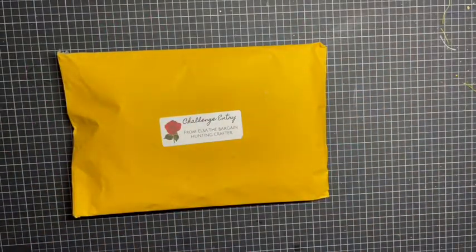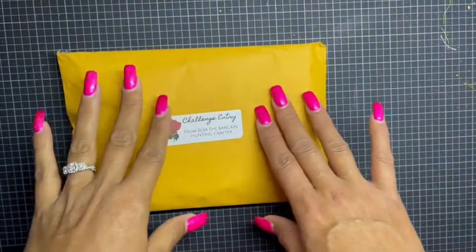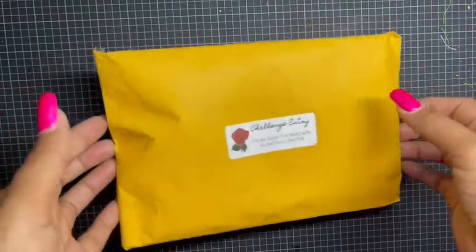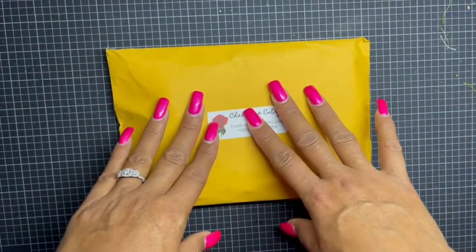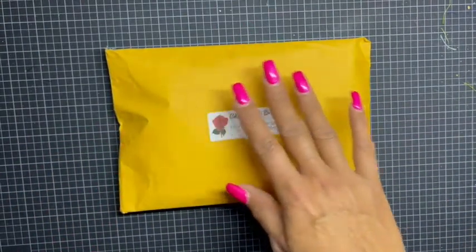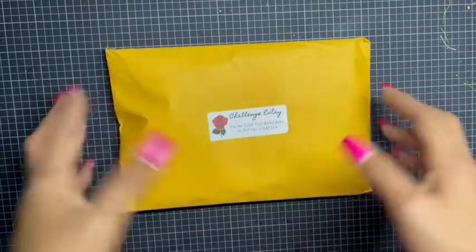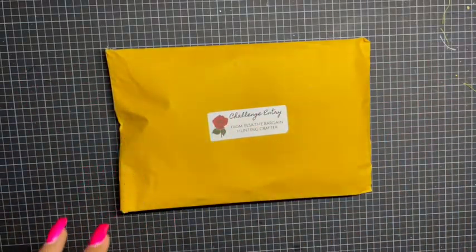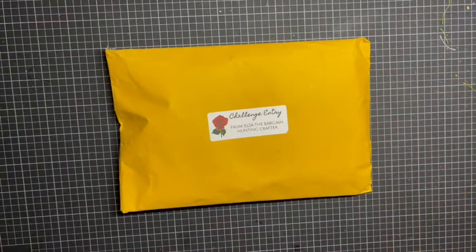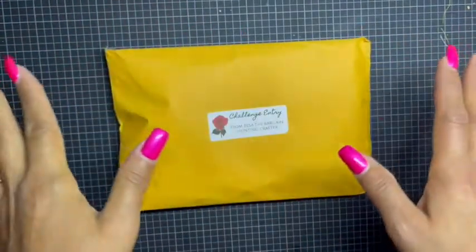Hey guys, I hope you're having a fabulous day. I'm coming on with another entry into my fifth year birthday challenge giveaway, and this one comes from my sweet sweet sis, Miss Elsa, who is Elsa the Bargain Hunting Crafter here on YouTube. I've known Elsa almost two years now. I also purchased a mystery craft bag from her, which I'll do a separate video for. Excuse me, I have allergies out of nowhere.